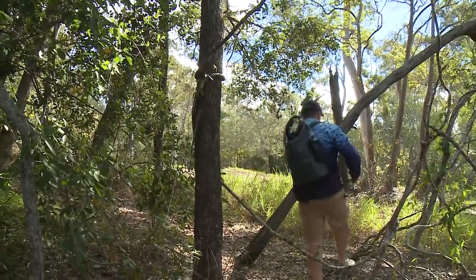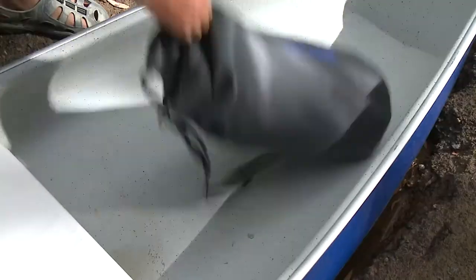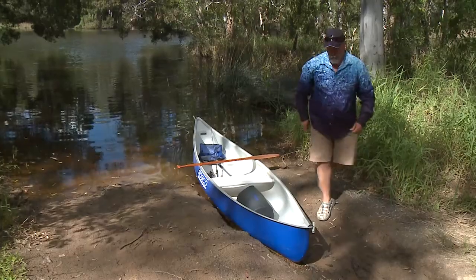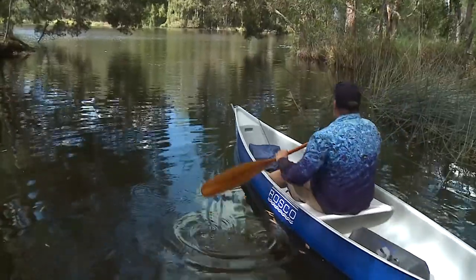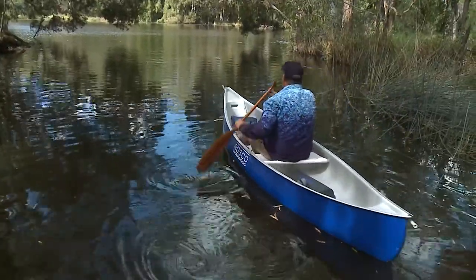When you're out in the bush walking a stream or you're on the water, it's always a challenge to be able to store and transport all your gear without any risk of it getting wet or damaged or left behind. Mustad have certainly addressed all of those issues with their dry gear. Have a look at this — this is a 30 litre dry backpack and it's an absolute ripper.